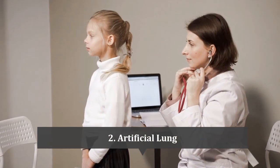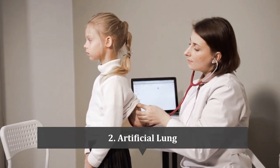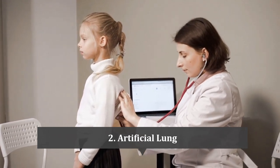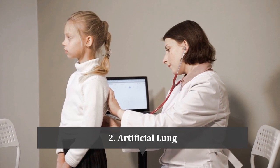At number 2 is the artificial lung. The FDA granted approval to the Hemolung Respiratory Assist System in 2019. The Hemolung RAS is a minimally invasive extracorporeal carbon dioxide removal device developed by Alung Technologies, designed to provide respiratory support to patients with acute respiratory distress syndrome or chronic obstructive pulmonary disease. The device removes carbon dioxide from the patient's blood using a gas exchange membrane, allowing the lungs to rest and heal. It is inserted into the jugular vein and costs approximately $20,000 USD, or around 15 lakh Indian rupees.